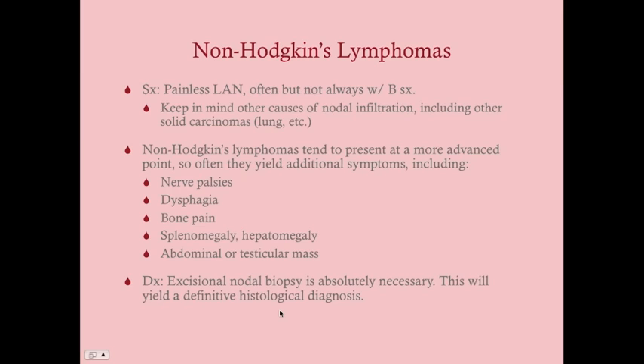The symptoms include painless lymphadenopathy, often but not always with B symptoms. Keep in mind other causes of nodal infiltration — other solid carcinomas like lung cancer — so keep that differential open. Non-Hodgkin's lymphoma tends to present at a more advanced point, with additional symptoms beyond painless lymphadenopathy and B symptoms: nerve palsies, dysphagia, bone pain, splenomegaly, hepatomegaly, abdominal mass, or testicular mass. A full physical exam is going to be very important.